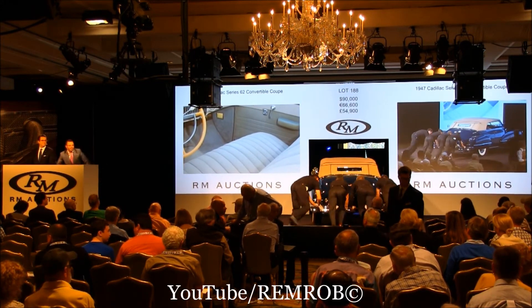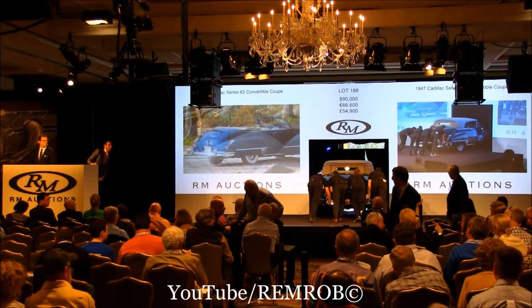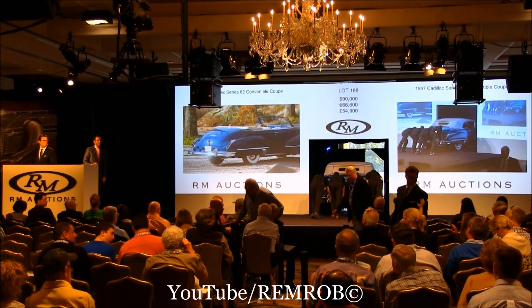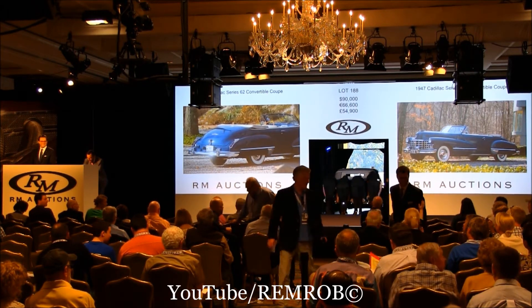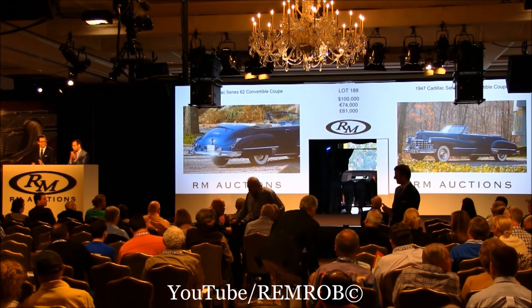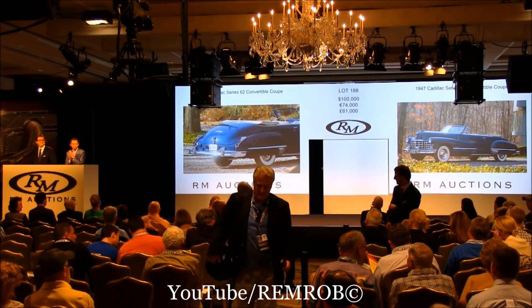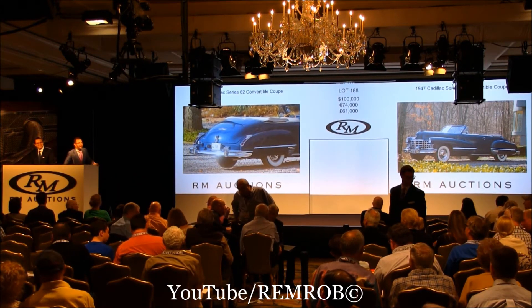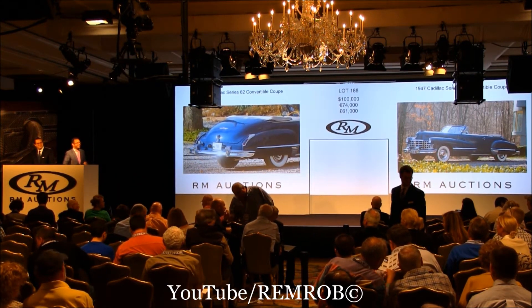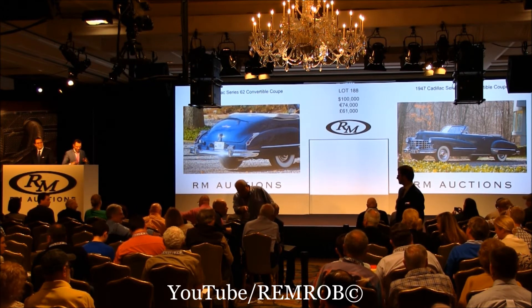$95,000, thank you. Do I have $100,000, sir? Are you taking some advice? Oh my goodness — how old is she? Four. Is she allowed to bid? Looks like it to me. $100,000 for a four-year-old! Ladies and gentlemen, we like to have our clients start young at our end.